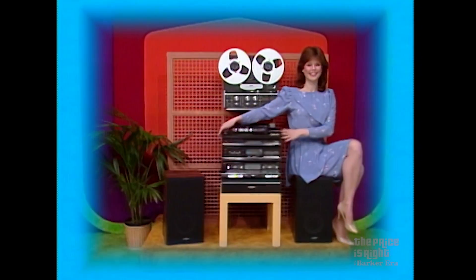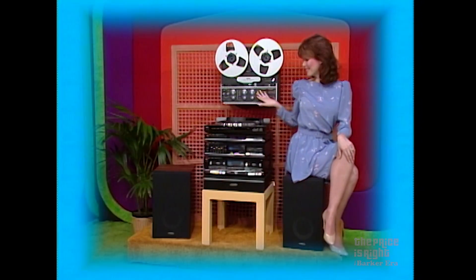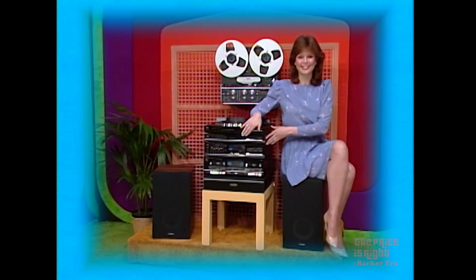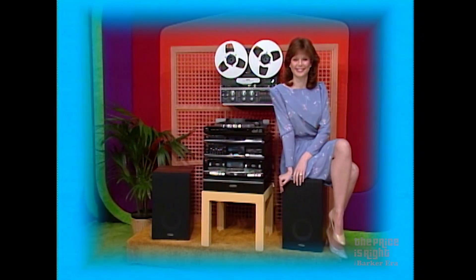Your showcase begins with this new stereo component system — a Fisher audio component system with reel-to-reel tape deck. The audio system features an integrated amplifier, AM-FM stereo tuner, double cassette deck, turntable, and two loudspeakers. And you can relax and listen to some good music in the comfort of your new living room.